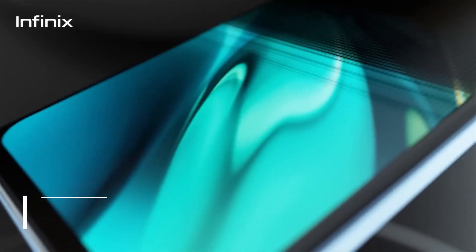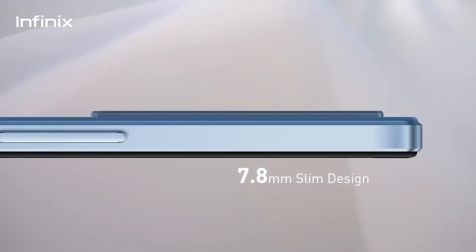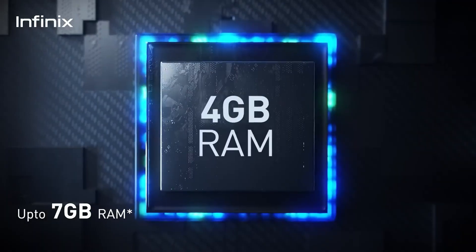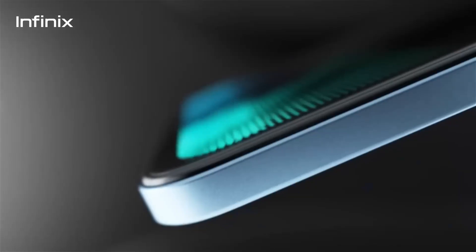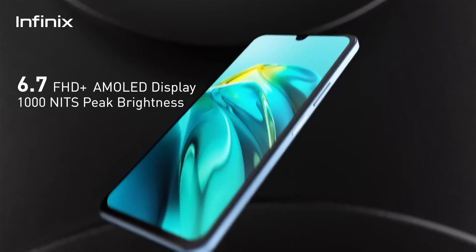The display is 6.7 inches AMOLED, which offers great colors and detail. The display is the top highlight of this phone, with a 60Hz refresh rate and 1000 nits brightness. The battery is 5,000 mAh with 33W charging. The fingerprint sensor is side-mounted and this phone runs Android 12.